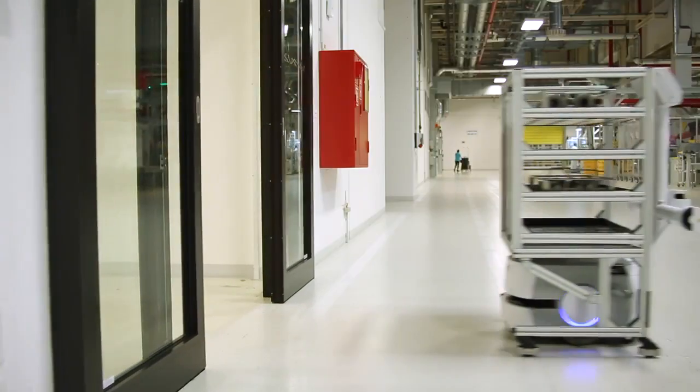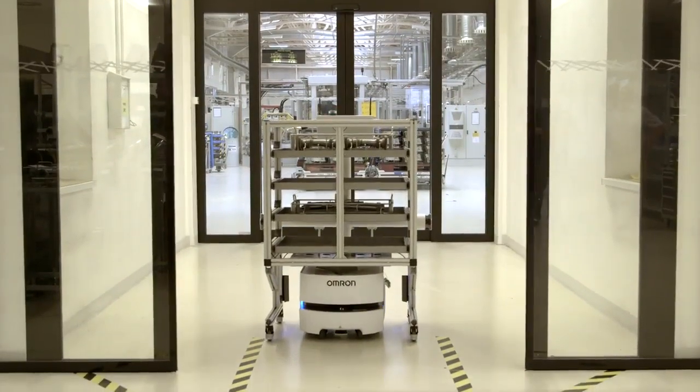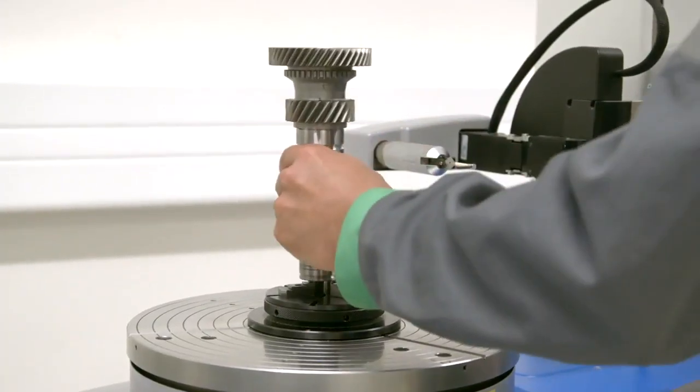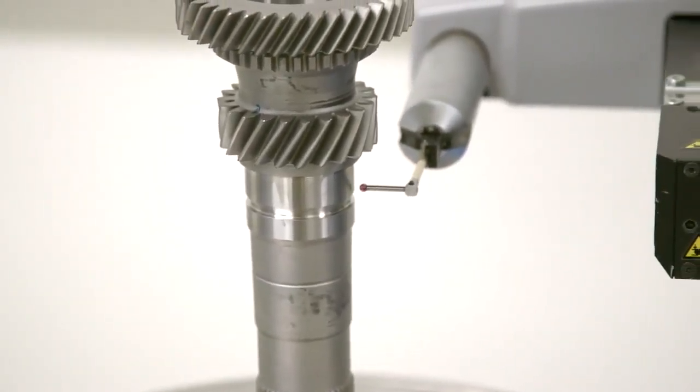On its route between the mechanical measuring center and the processing machines, the robot completes 120 trips a day, traveling a total distance of 35 kilometers. The testing and pilot phases have already been completed. Operation in the series production hall, which covers 16,000 square meters, starts in June 2018.